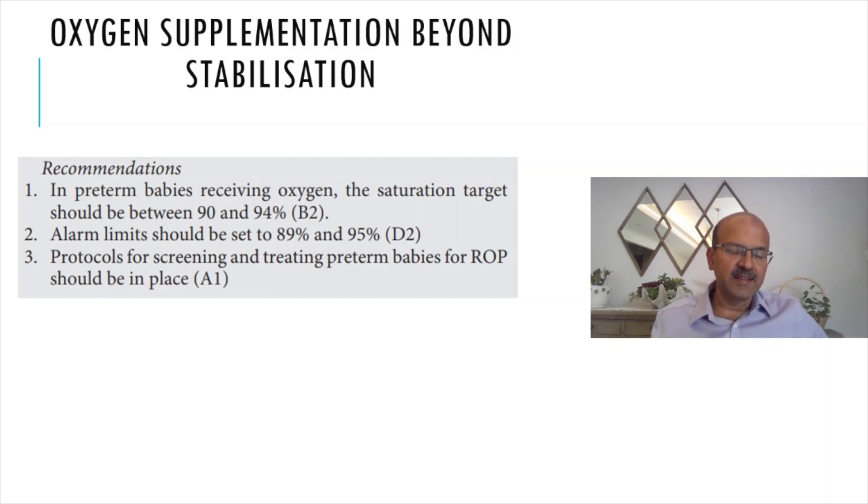All of you may be familiar with the ROP guidelines in developing countries having a slightly more aggressive approach compared to the ROP guidelines in the developed world. That is because of aggressive posterior ROP development in some IUGR or nutritionally deprived babies.